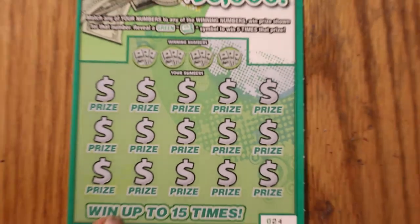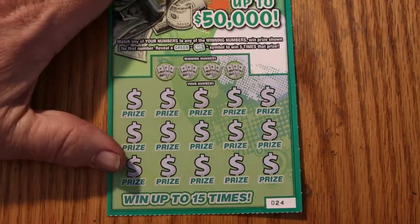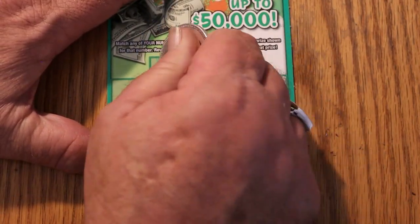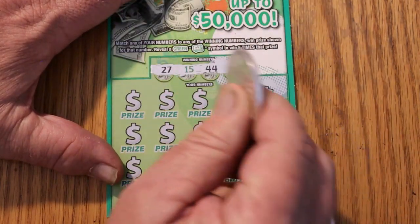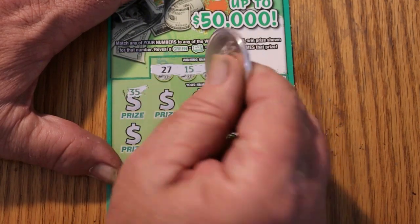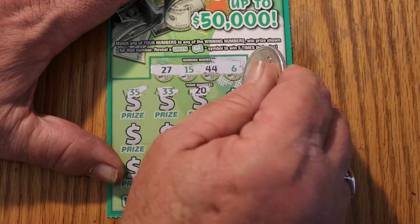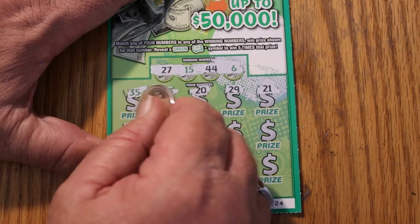Ticket number 24 first. We're looking to match a number or find a money roll. Our numbers are 27, 15, 44, and 6. You can get all 15 prizes and win 15 times — hasn't happened to me. Scratching: 35, 33, 20, 29, 21, 44 — we got a match!